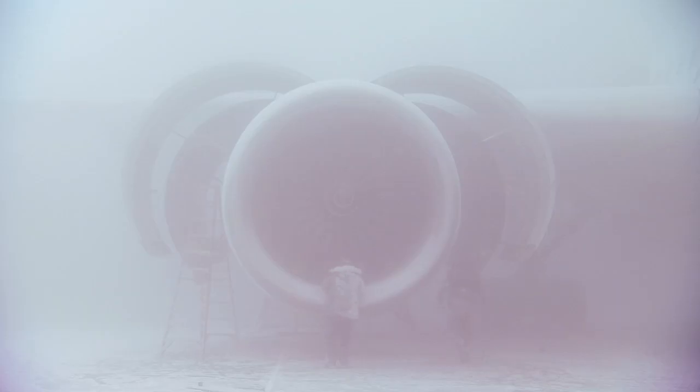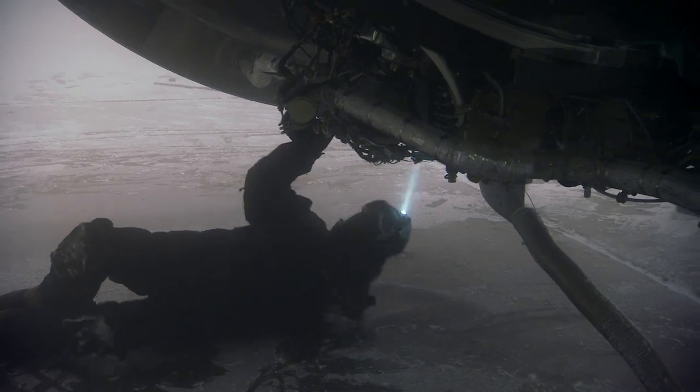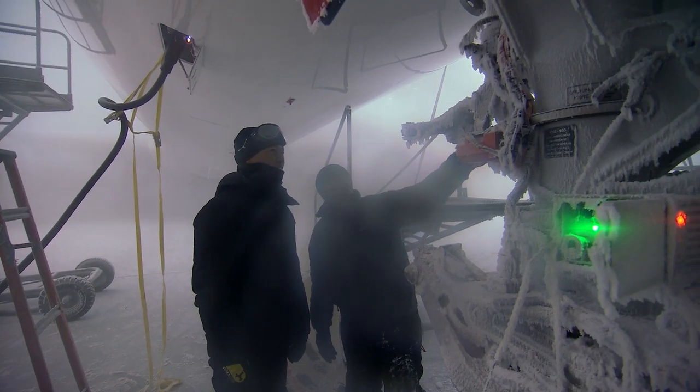The other aspect was the fogging. We couldn't see the aircraft, so we made sure people were always walking in pairs, because you can get lost in that hangar.